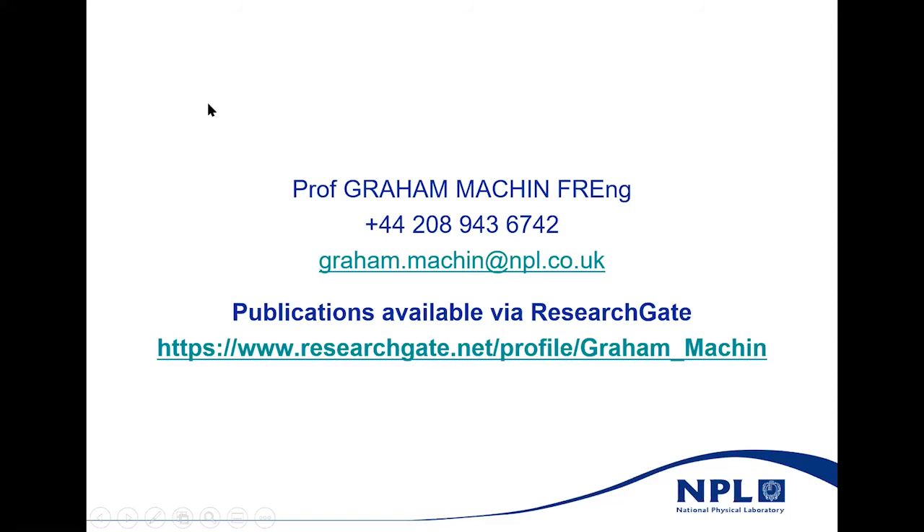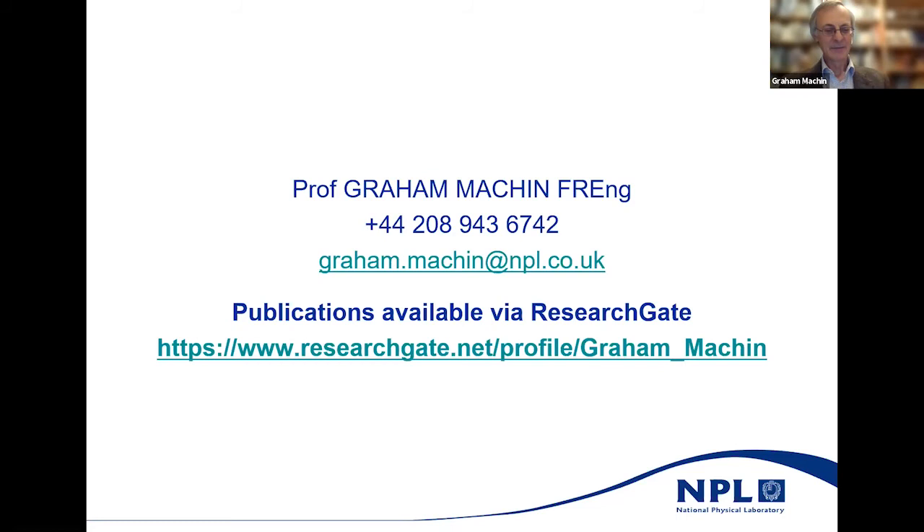Thank you very much Graham — from my point of view that was edge of the seat stuff. We have questions in the chat. The first question is about the difference between peripheral and core body temperature measurement, and whether that can have clinical relevance. Core body temperature is actually the esophageal temperature — that's what clinicians would say is the gold standard, but it's a bit invasive. So proxies are used.